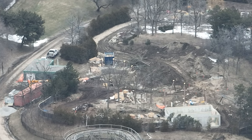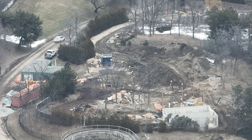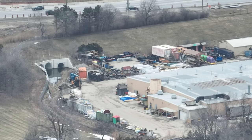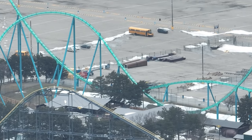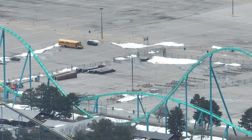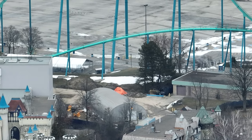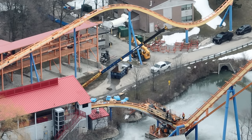They are working on infrastructure and theming — hard to see with the naked eye from the drone so far away. Wonder Mountain's Guardian trains are still sitting there in the storage lot, and that's where they should stay permanently — I'm kidding. Tundra Twister is still sitting over there. I'm getting excited, really excited to see this thing go up in the air. Nothing going on near the front gate, it's still just covered.